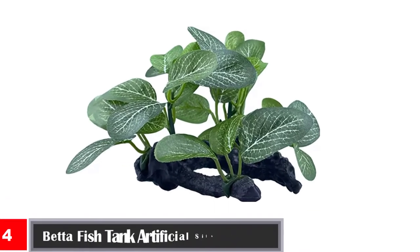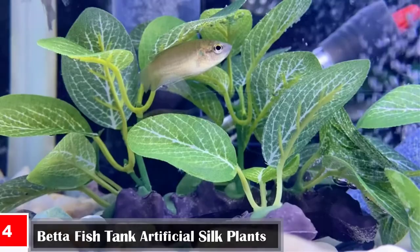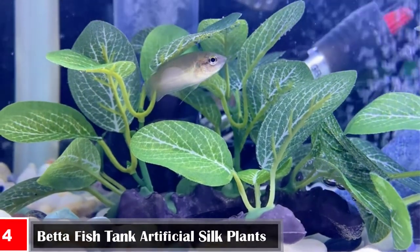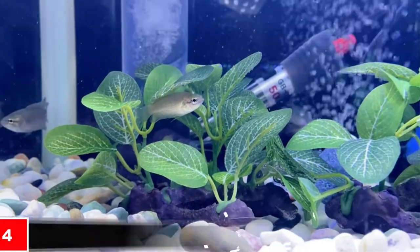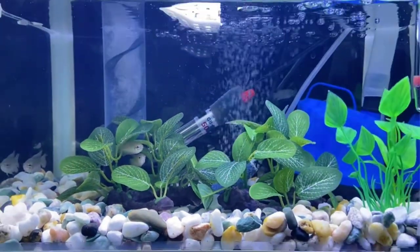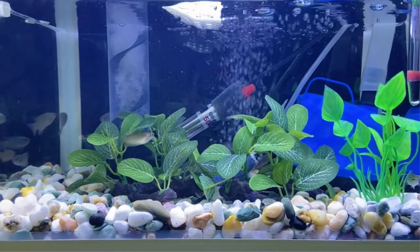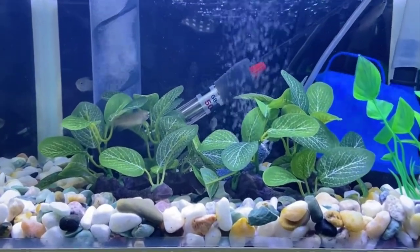Number four: Otomark two-piece small aquarium betta fish tank artificial silk plants. The simulation water grass has the advantages of no deformation, no fading, and always keeping as new, which is suitable for scene-making and decoration in the aquarium. The plant leaves are made of silk plastic that is soft and realistic with no sharp edges and will not harm your fish. Universal for freshwater and marine aquariums.